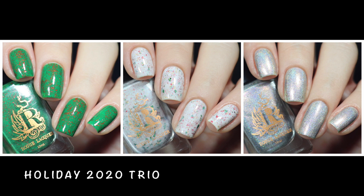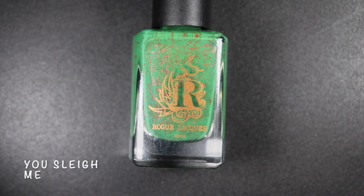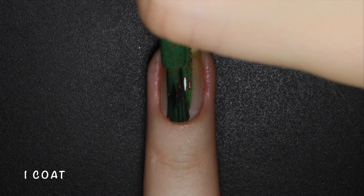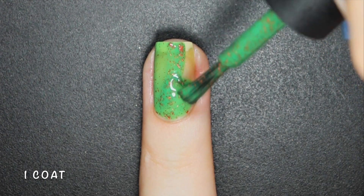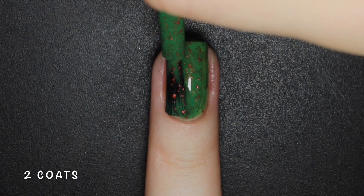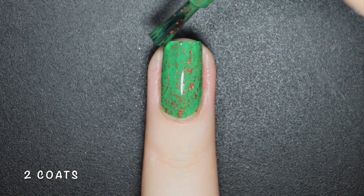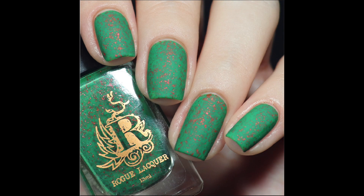Now let's move on to the Holiday 2020 Trio. You Slay Me is a forest green squishy crelly with red metallic flakes. Another buttery smooth formula, and for being a crelly it covers almost completely in just one coat. You also get a ton of flakes in each layer and this one totally looks like a Christmas tree on your nails. Here's 2 coats of You Slay Me with a glossy and matte top coat.